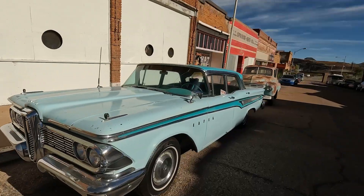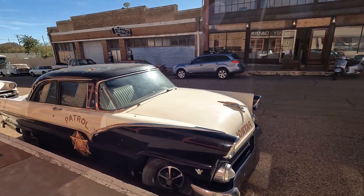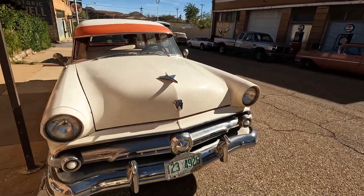Continuing on down Erie Street, there are some businesses — an art gallery or two. They seem to have embraced how this street was abandoned by putting old cars on the streets. Now there are some businesses here, but it still has that eerie effect with all these old vehicles.